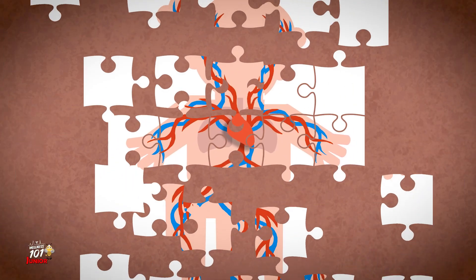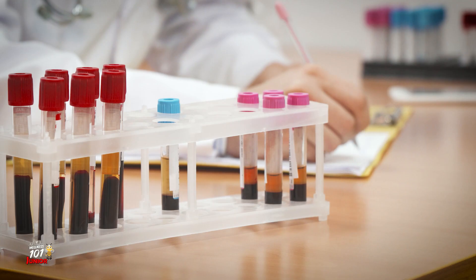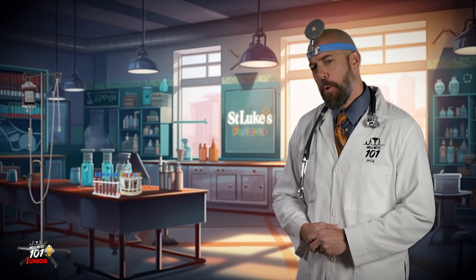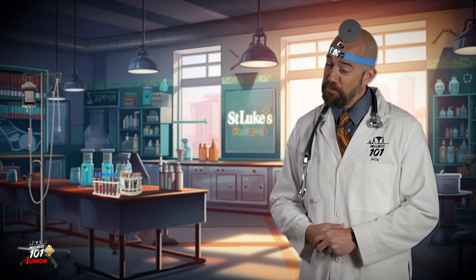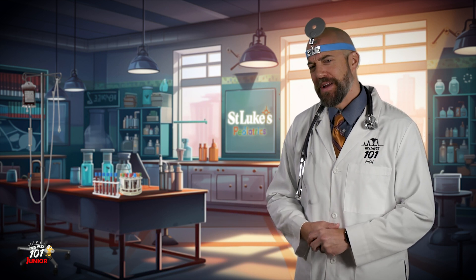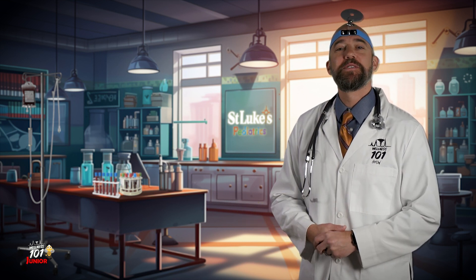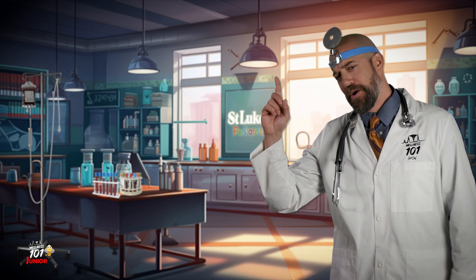Blood tests are like finding missing pieces of a puzzle. With these tests, doctors and nurses can figure out what's going on inside our bodies and how to keep us healthy. Blood tests are important because they give doctors and nurses clues on how to make us feel better if we're not feeling well. And now that you know all about them, you'll see they're not so scary. Until next time, this is Mr. Wellness saying be well and follow the steps to a healthier you.